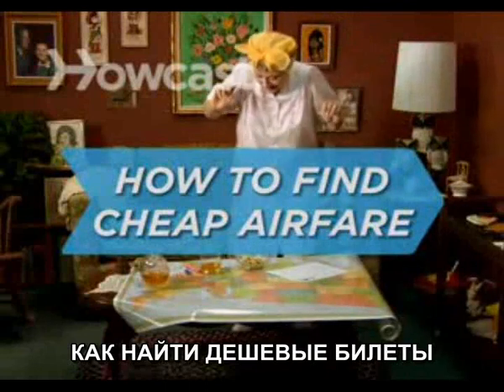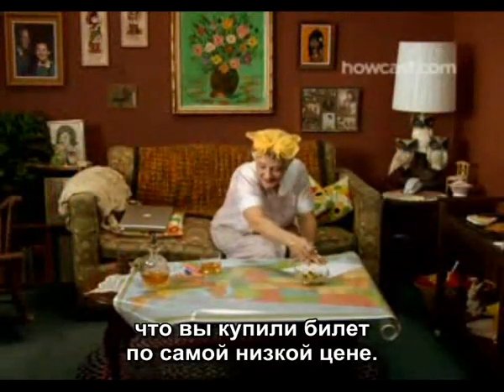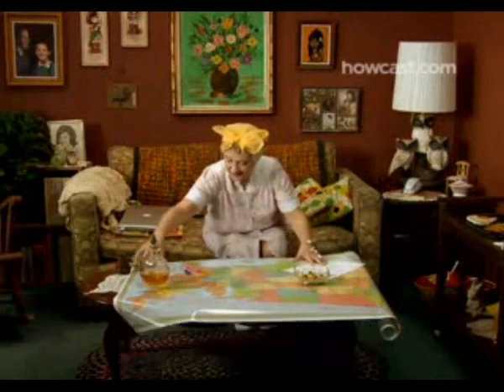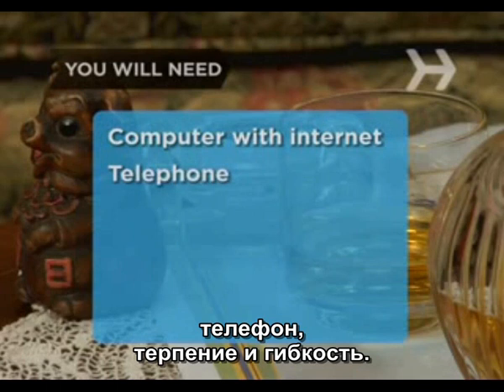How to Find Cheap Airfare. Nothing makes a flight more pleasant than knowing you got your ticket at the lowest possible price. You will need a computer with Internet access, a telephone, some patience, and flexibility.